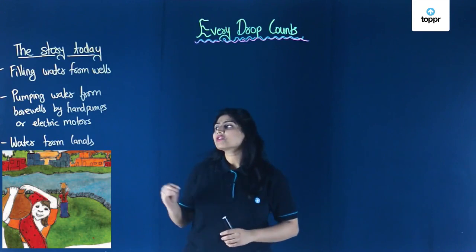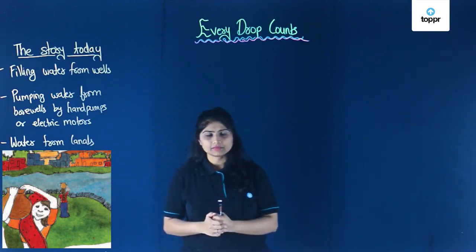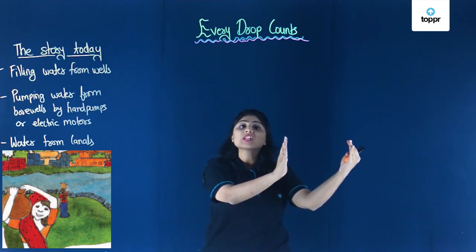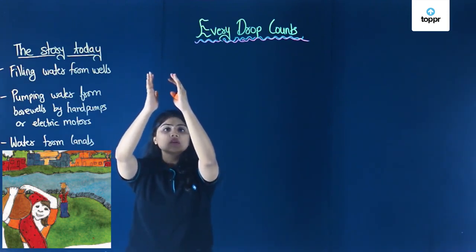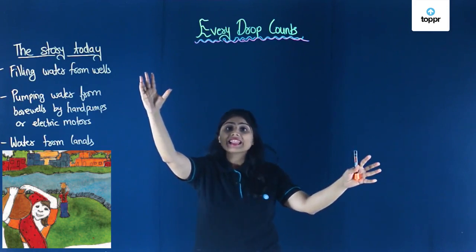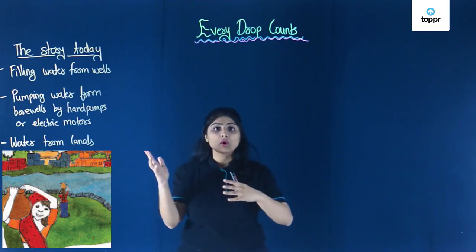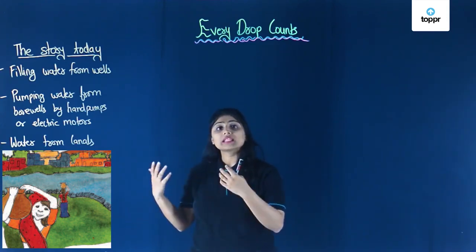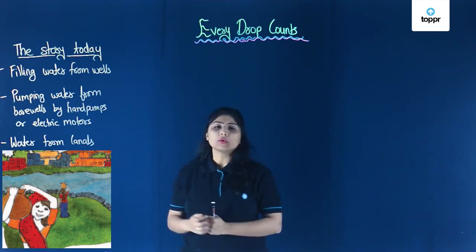Some people in our country get water from canals. If there is an area that requires water for irrigation but the water body is far away, canals are built so that water flows from the water bodies to certain areas. People fill up water from these canals directly, so this is one more way of getting water.